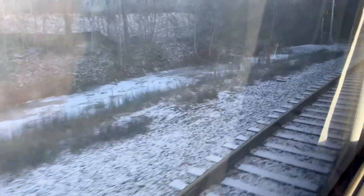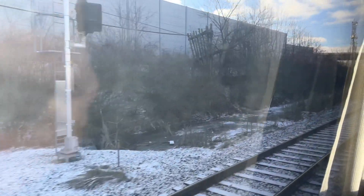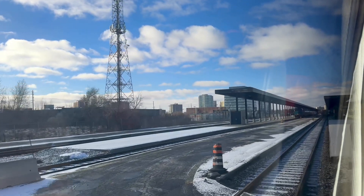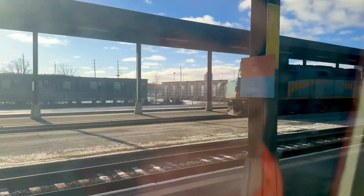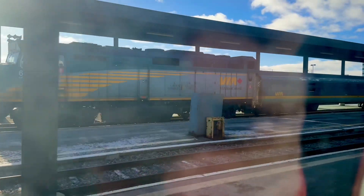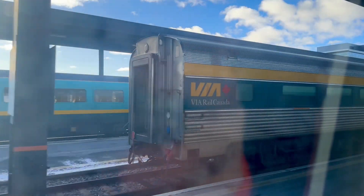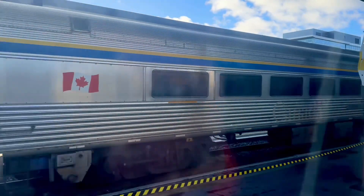These are Ottawa transit buses. There are a lot of old Bud cars here - these are the super old 1950s Bud cars, maybe late 40s.